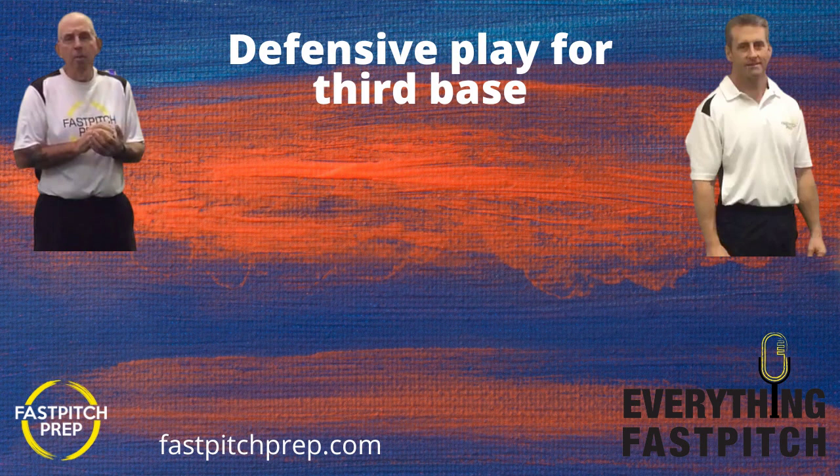We just did a patron giveaway and had three award winners. We gave away an Anderson Bat, an Anderson Glove, and a dozen Square Cuts training discs this past week. You can go back and listen to the Everything Fast Pitch podcast to catch up on who the winners were — another great reason why you might want to become a patron at patreon.com slash everything fast pitch.